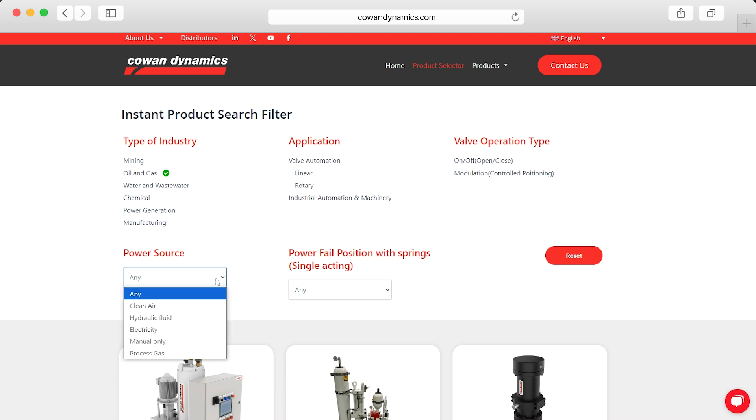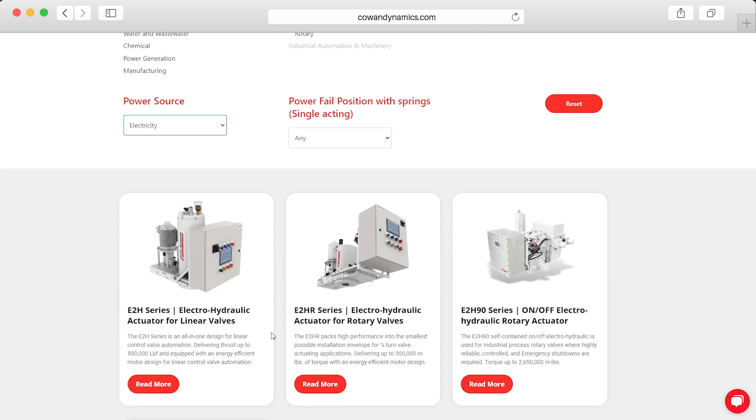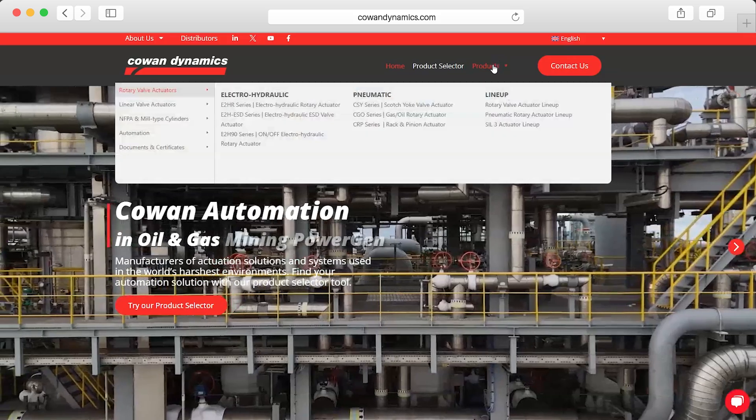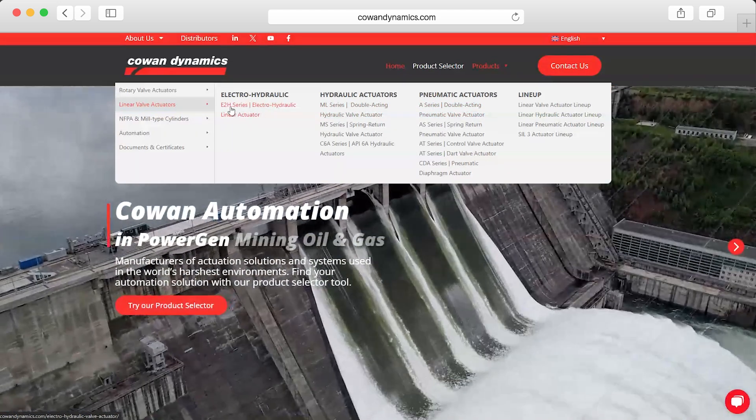Our enhanced product selector tool simplifies the process of choosing the right solution, allowing you to quickly match products to your specific application. Whether you're searching for a hydraulic, pneumatic, or electro-hydraulic actuator,